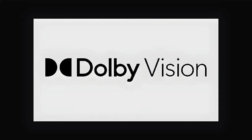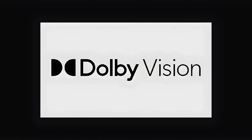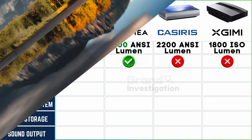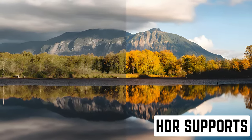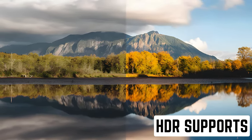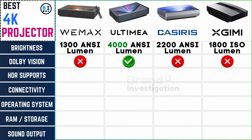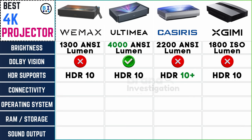Dolby Vision — the beacon of visual excellence. Dolby Vision is a feature only found in Ultima among the 4 brands, offering a superior visual experience. Regarding HDR support, Wemix and Ultima support HDR10, Casiris supports HDR10 Plus, and XGME supports HDR10.